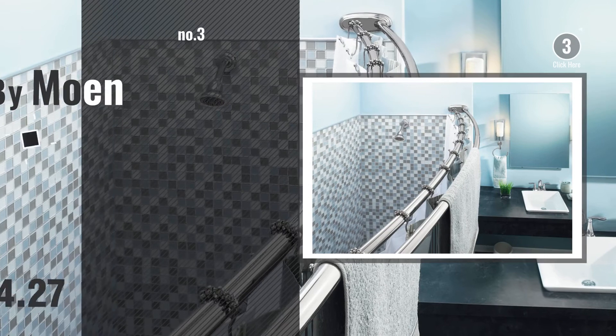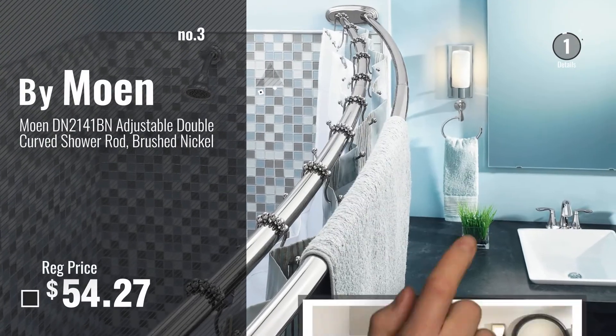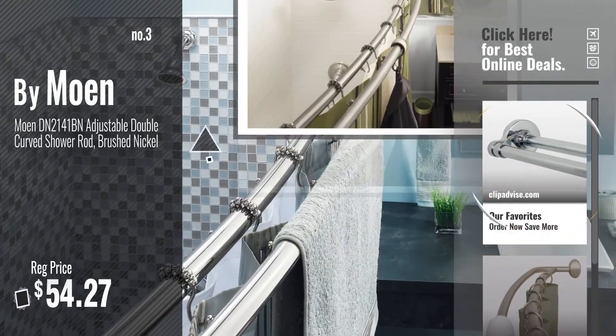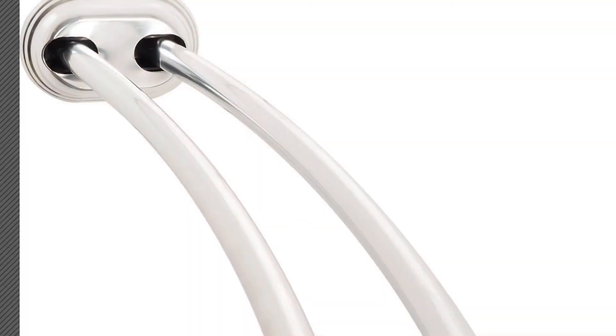Number 3, by Moen. Get your favorite shower curtains now. Just click this circle in the corner. Number 4, by Zena Home.